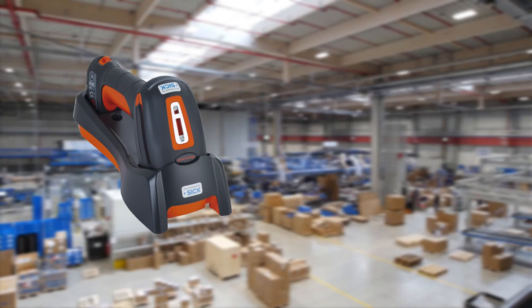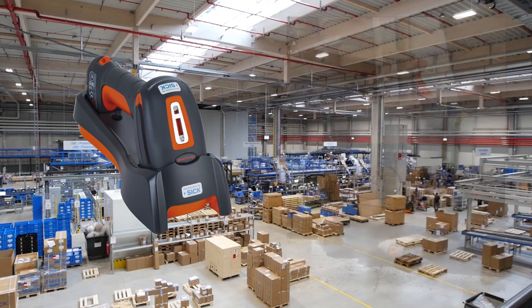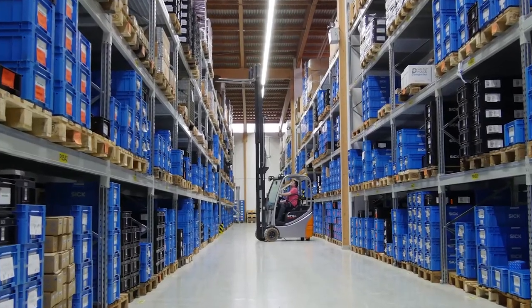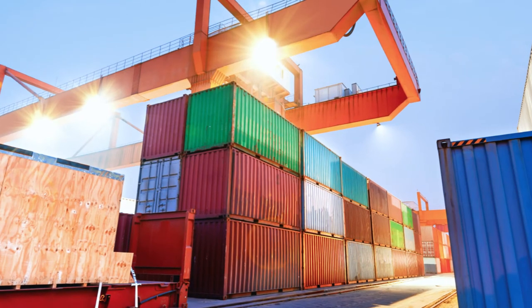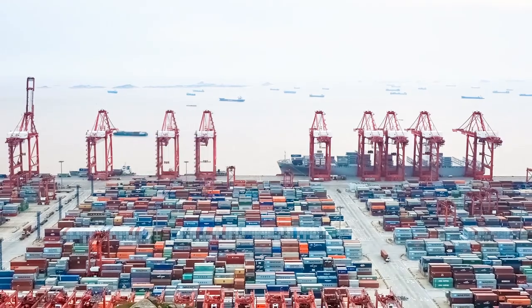Proven durability makes the HW198X series the handheld reader of choice for warehouse applications including high bay warehouses and for outdoor applications such as stacked containers in marshalling yards or ports.